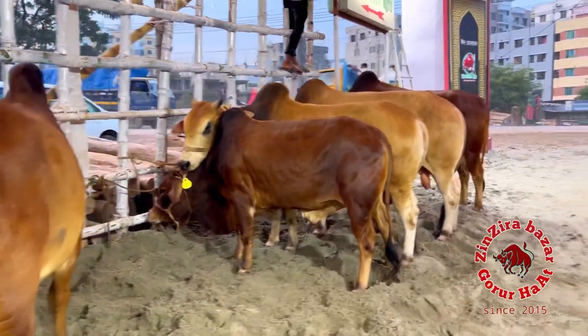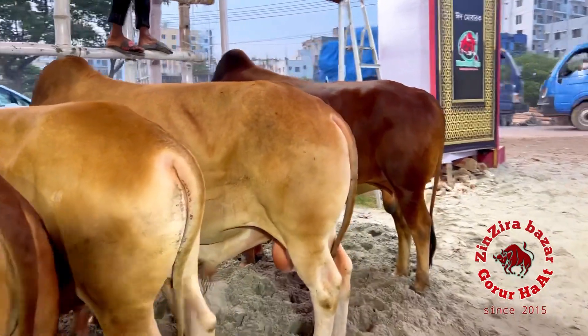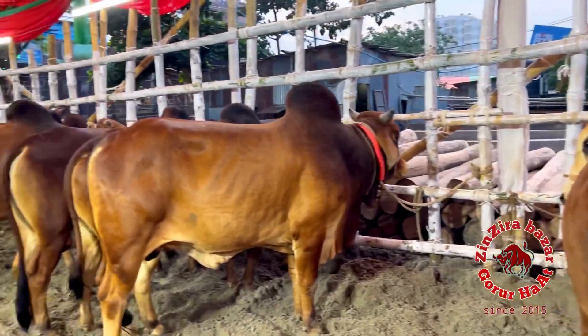Very beautiful line-up. The color, shape, size — all sizes available.